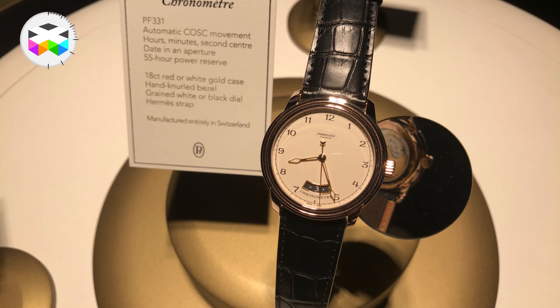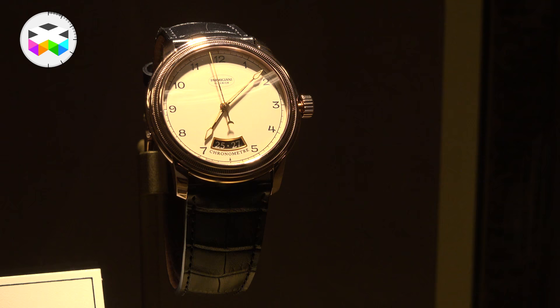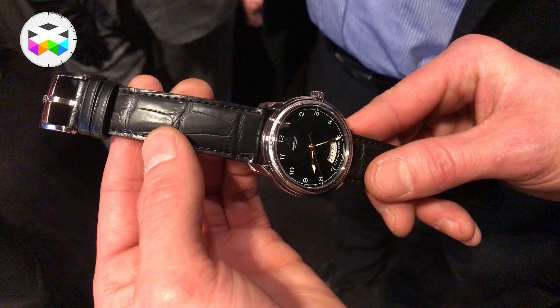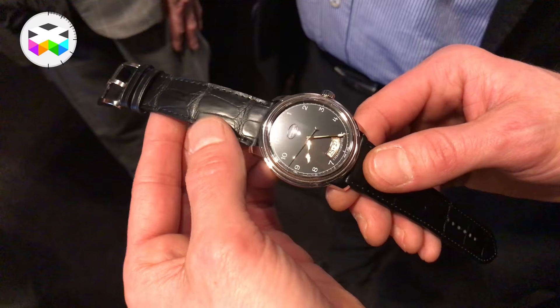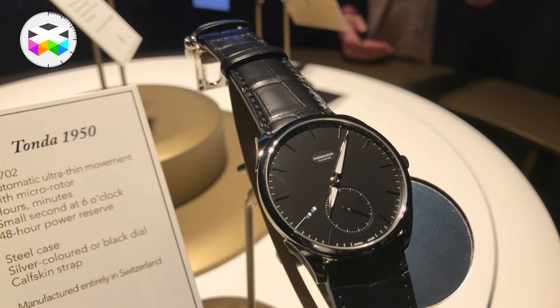First, they introduced the Torrey Chronometer, a very classic three-hand watch — very refined — with a large date window at 6 o'clock. This watch comes with an automatic movement and two different case finishings: one in white gold, the other in red gold. This is a tribute to the very first watch Michel Parmigiani designed and produced at the very origin of the brand, some 20 years ago.